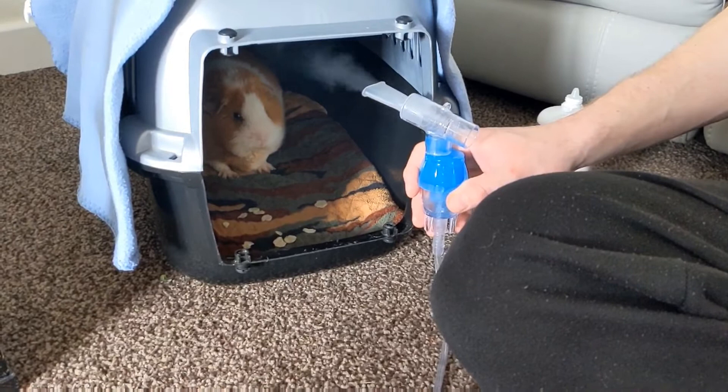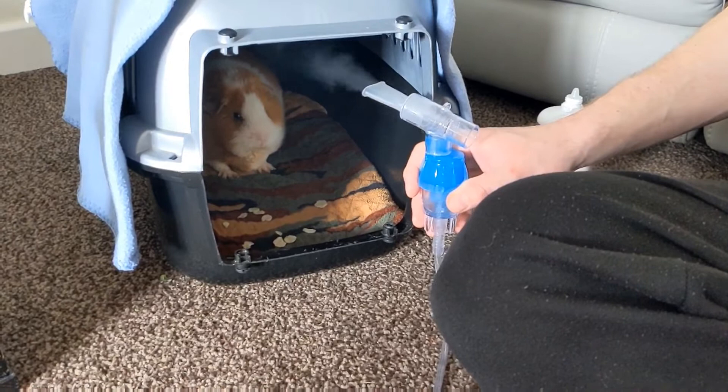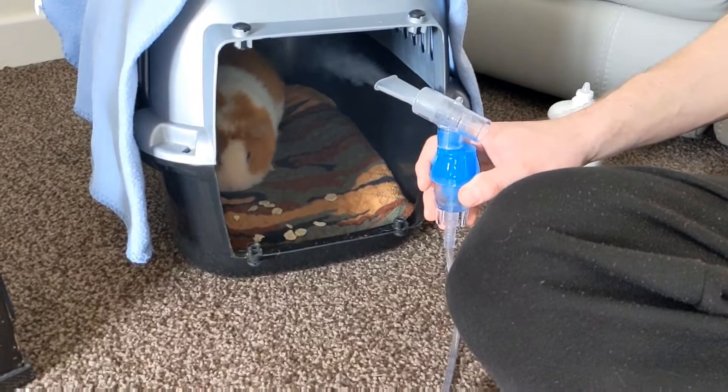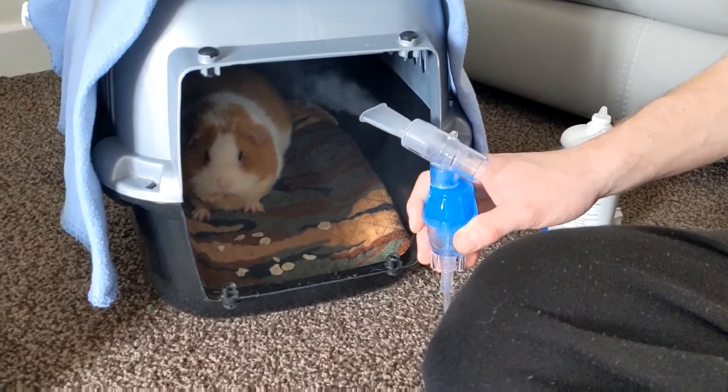Switch it on and away we go. This can take about 10 to 15 minutes depending on how much solution you have in there. Sometimes if it is a blockage you may hear them sneeze in there — if they're still rasping after the sneeze keep it going, because there may be a bit more up there, but it will eventually clear her lungs and you'll see when she comes out she's breathing normally.